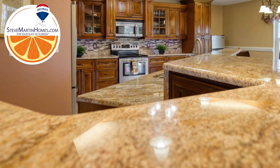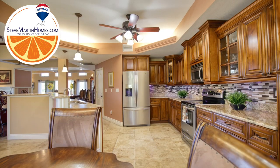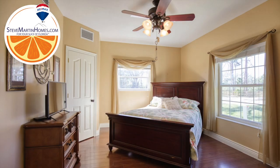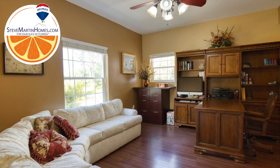The kitchen is perfectly situated to service the living room, dining room, and lanai. There is a second bedroom and large office also on the first floor.